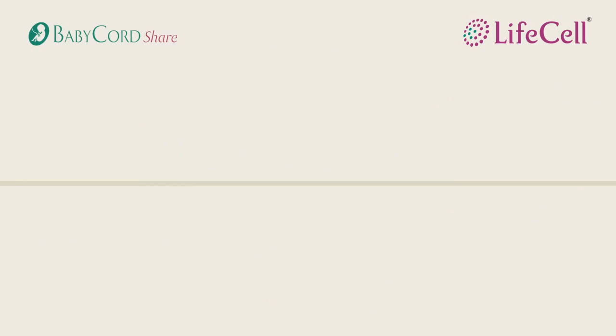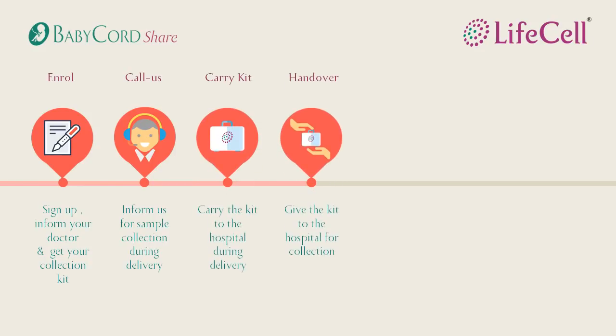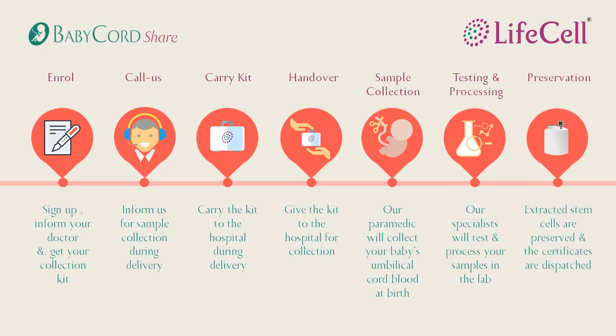Preserving your baby's stem cells with LifeCell is the easiest thing in the world. Once you complete the paperless enrollment process, we will deliver the collection kit at your doorstep. Remember to take the kit to the hospital at the time of delivery and give it to your doctor so that they can collect the samples. Once the baby is born and the doctor has collected the samples, just call our paramedic — he will ensure that the sample is safely and quickly transported to our storage facilities. After due testing, the samples will be cryopreserved at LifeCell and the certificates are dispatched. It's that simple.